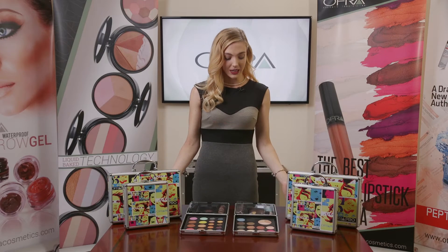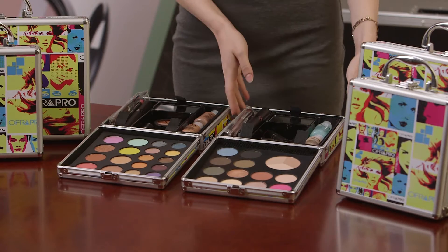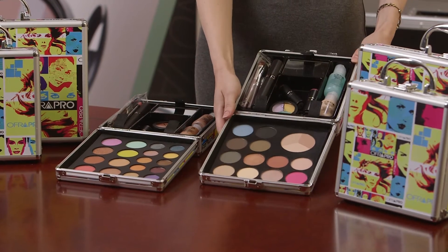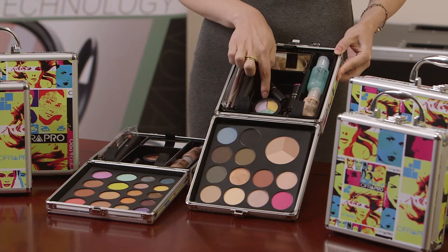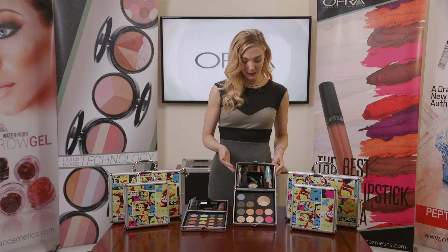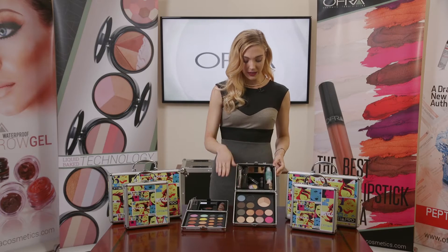Here I have in front of me the smaller versions. The first is going to be a light to medium, suitable for light to medium skin tones. We have this light tripod concealer corrector and two lipsticks — everything you need, all the essentials here.